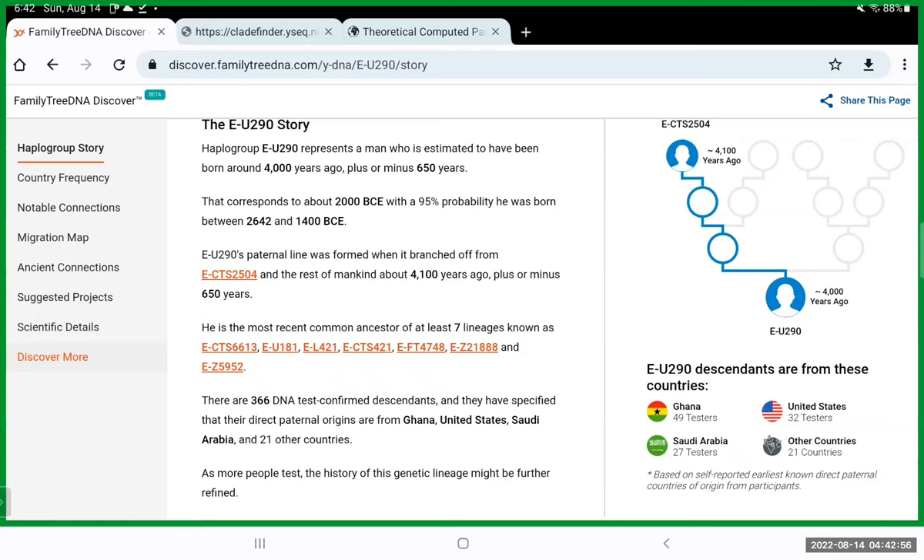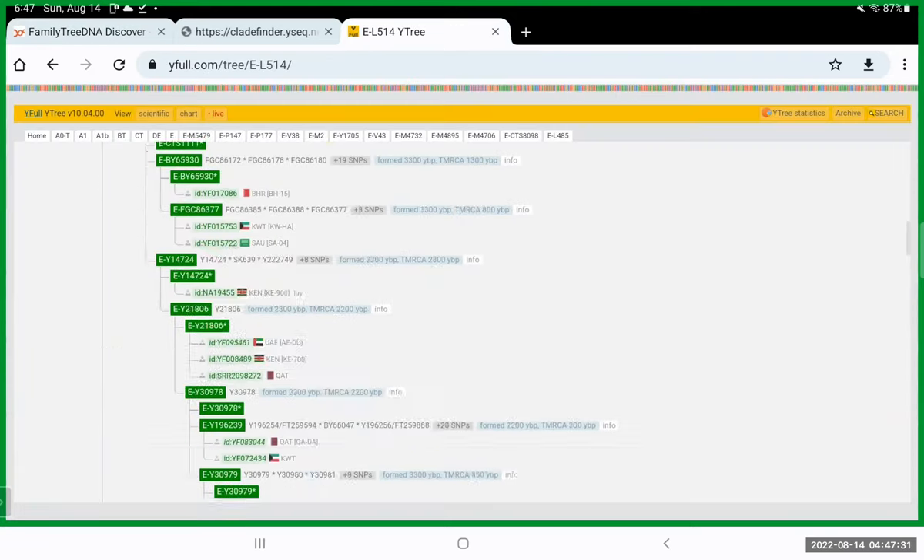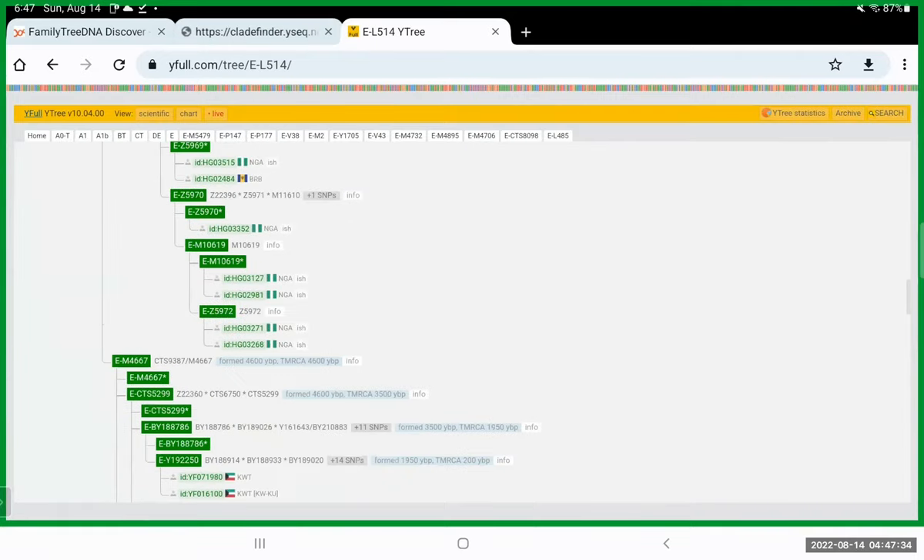If that person uploads their atDNA and their haplogroup is thousands of years different from your grandfather's patrilineal haplogroup, you can cross that theory off — they don't share the same father. I did that with my two-times-great-grandfather Charlton Morrison. I had somebody else test on Y-DNA who I thought might share the same parents, but their haplogroups did not match within thousands of years of each other.